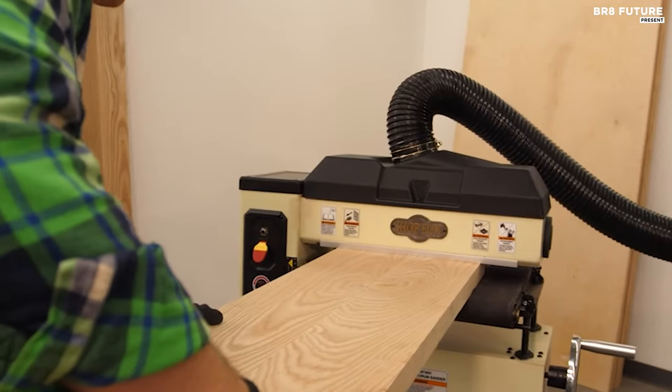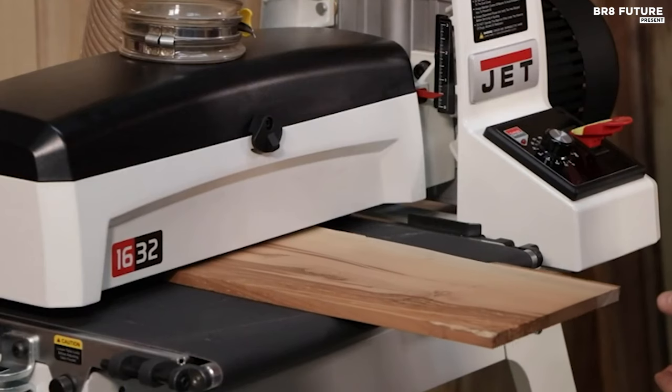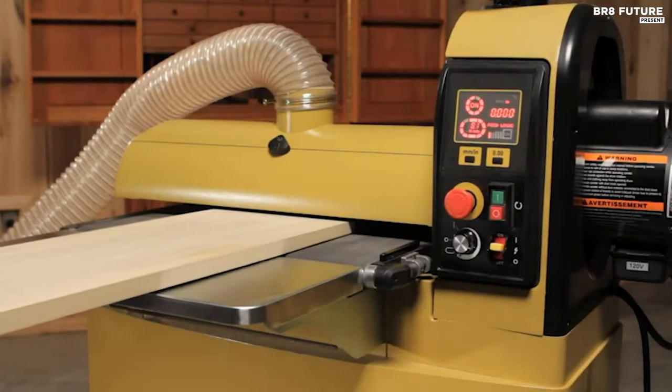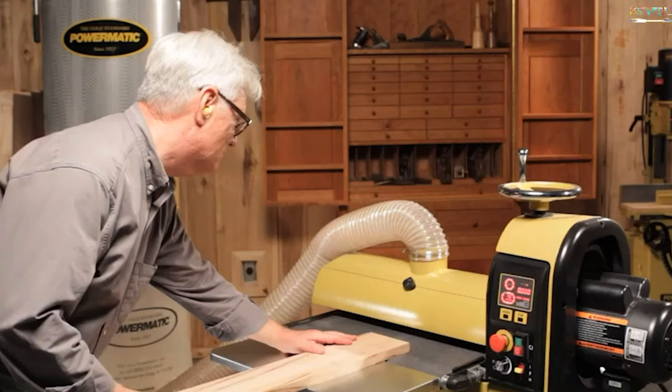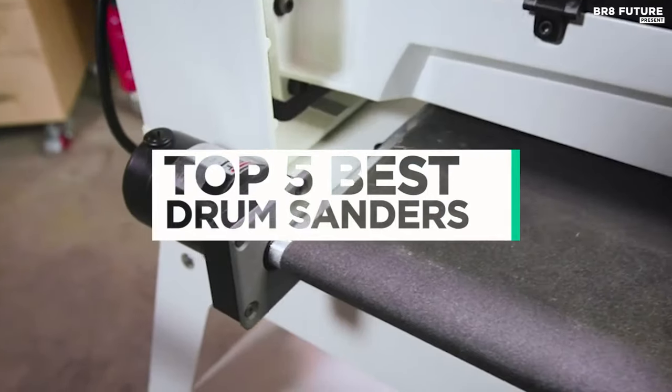When it comes to achieving smooth and flawless surfaces in woodworking and carpentry projects, a drum sander is an indispensable tool. Choosing the best drum sander can make a significant difference in the quality and efficiency of your sanding tasks. And that's where our guide to the top 5 best drum sanders you can buy for this year comes in.